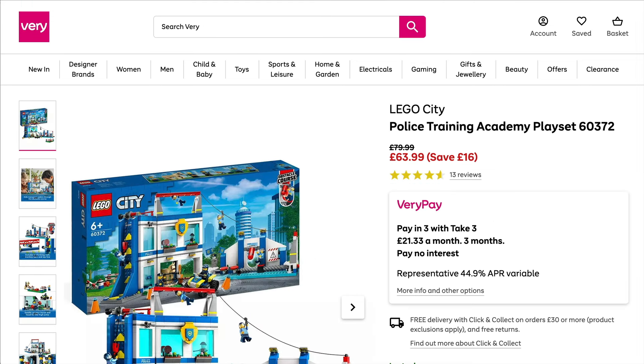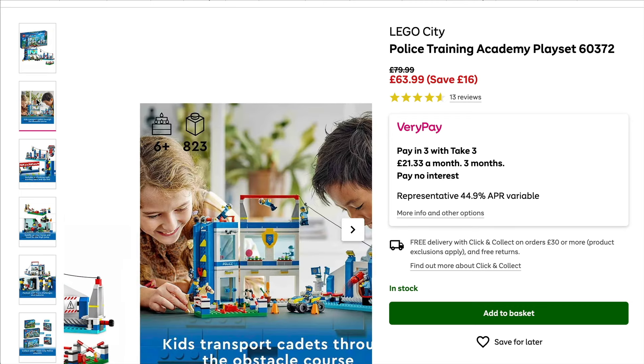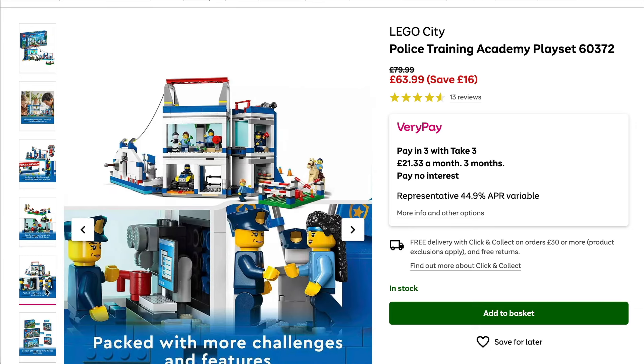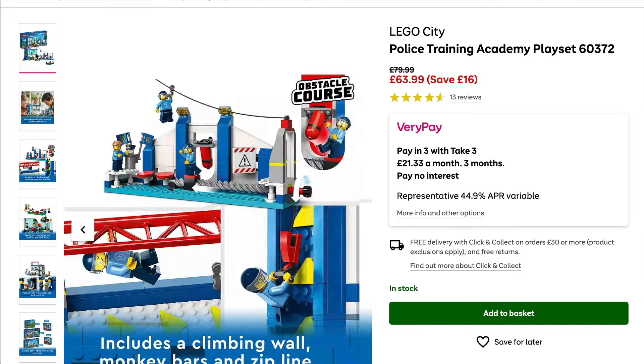Alternatively, if you prefer smaller savings on older sets, you could go for the Police Training Academy. This is obviously retiring this year and although it's definitely not as good a set as the last one, it's actually one of the more fun ones to play with, so perhaps one to grab and tuck away as a gift.